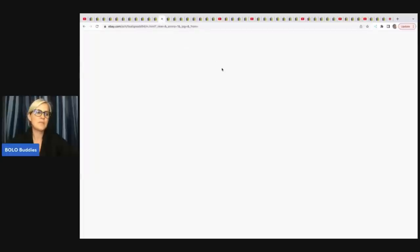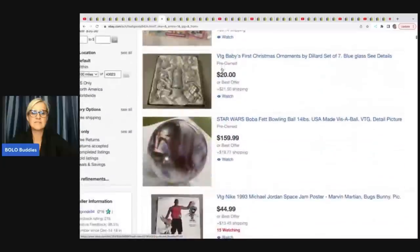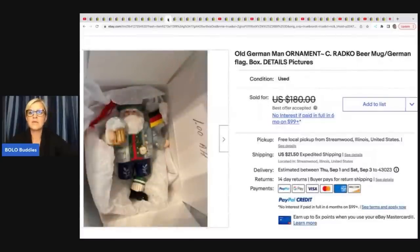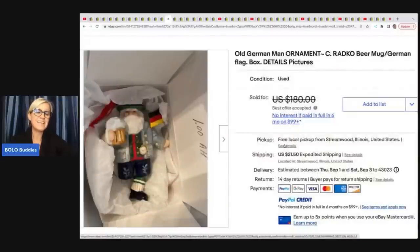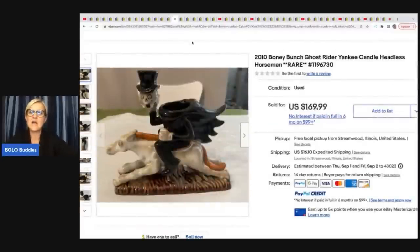The next item comes from It's All Goods 94 — she is also on Whatnot, so follow her there. She sold this old German man ornament by Radco — a beer mug German flag Santa figure. He's missing a leg, which she got at a garage sale for a buck. Even with the missing leg it sold for $105 — and the box had a dollar sticker on it.